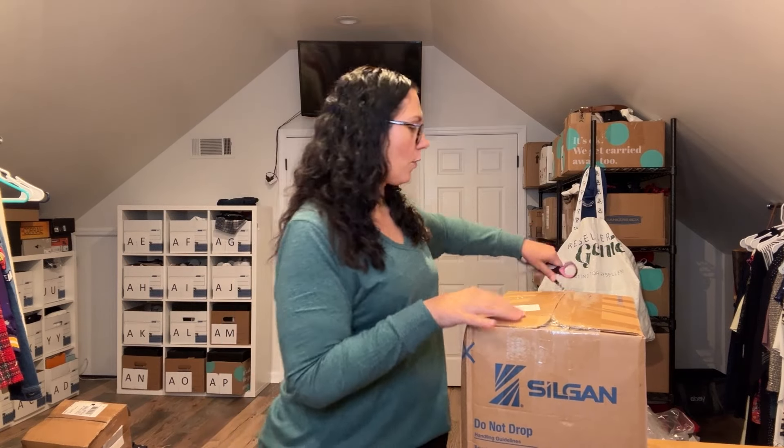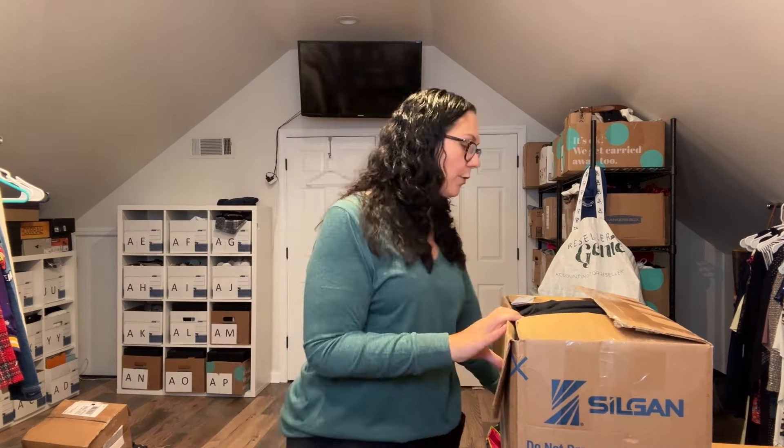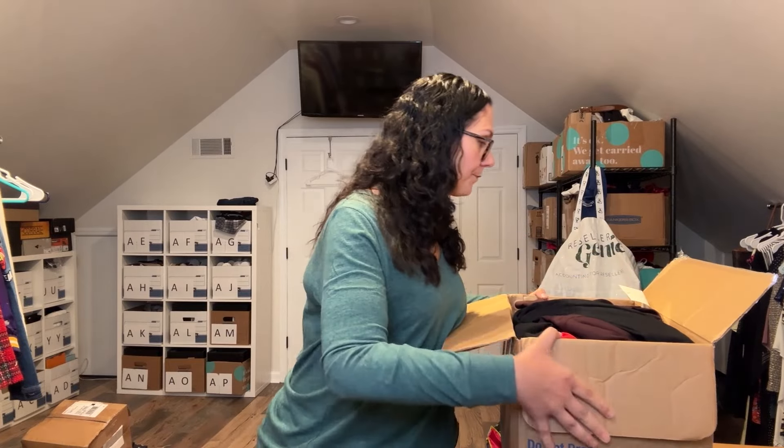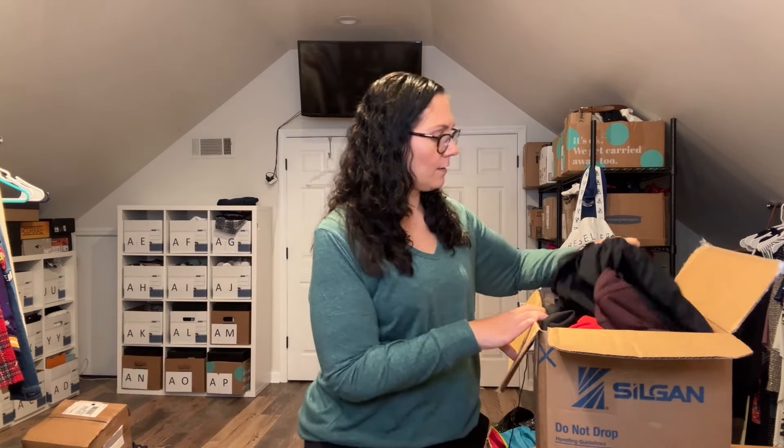This box is sealed — I have not opened it. Anytime I get a new box I do my best to not open it until the camera is rolling so we can react together. Once I get this open I'll list everything on at least eBay, Poshmark, and Mercari. I use List Perfectly to cross-post and manage my inventory and get it in front of as many eyes as possible. Alright, there's the inside — definitely not the most colorful, but that's to be expected with professional wear.